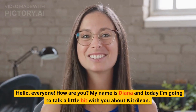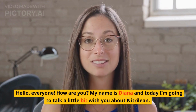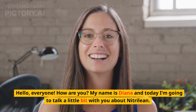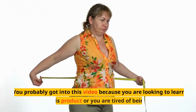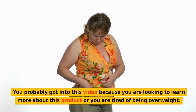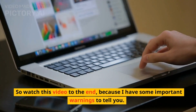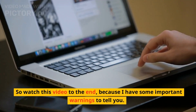Hello, everyone. How are you? My name is Diana and today I'm going to talk a little bit with you about Nitrillion. You probably got into this video because you are looking to learn more about this product or you are tired of being overweight. So watch this video to the end because I have some important warnings to tell you.